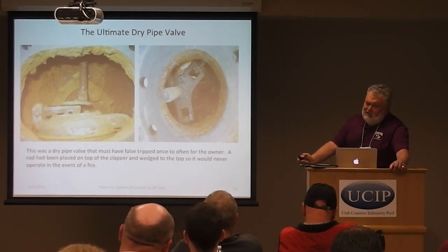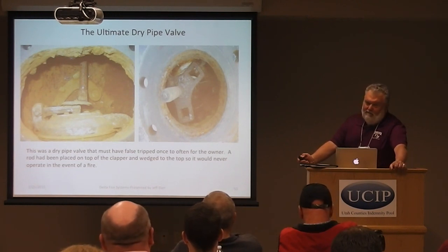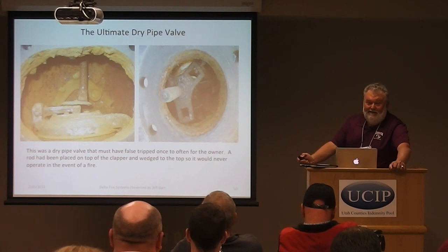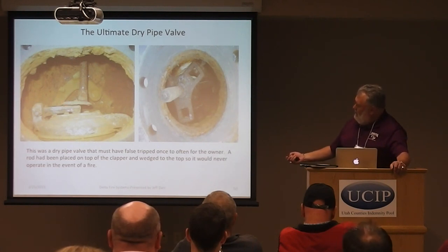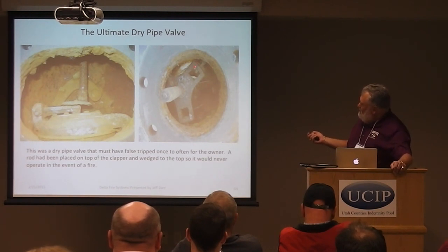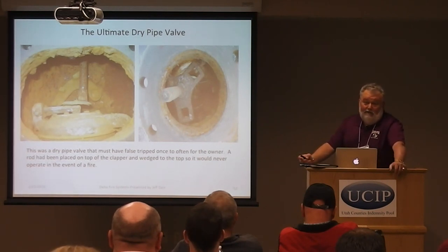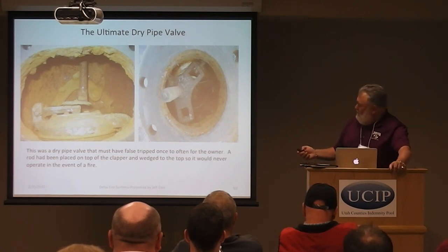Our 'ultimate drive-out': we were called out by a trucking company that couldn't get their dry system to operate. We found that a maintenance guy, apparently tired of false trips, had fabricated a rod and plate with set screws that he set on top of the clapper inside the valve. If that valve tried to trip, the device would push up tight against the top of the valve body and prevent it from ever operating. We don't know how many years that system had the control valve wide open with everyone thinking they had a working system, but it would never have operated.